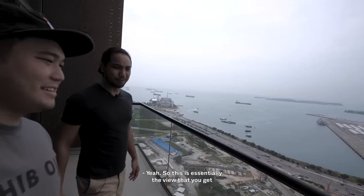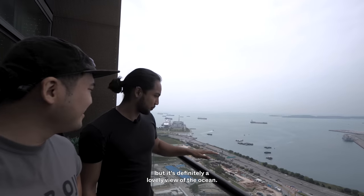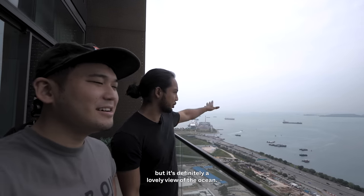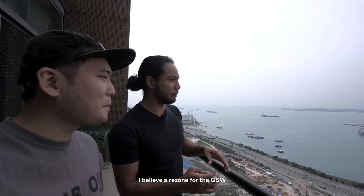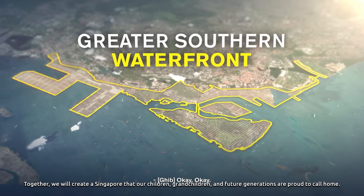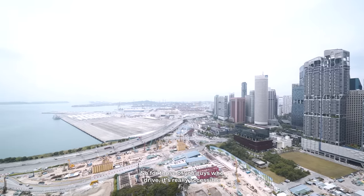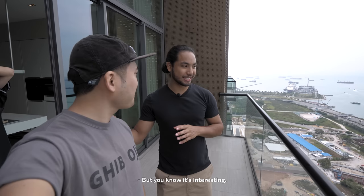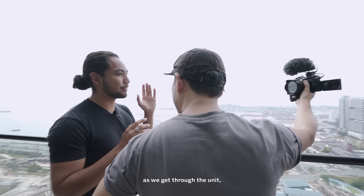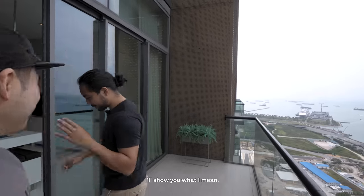This is the view you get from the kitchen — the first balcony. It's a lovely view of the ocean. We have some of the port over here, which at some point is going to be re-zoned for the Greater Southern Waterfront. This is the MCE, so for those of you who drive, it's really accessible via both the MCE and East Coast Parkway. And this isn't the only view — as we get through the unit there are going to be other views as well.